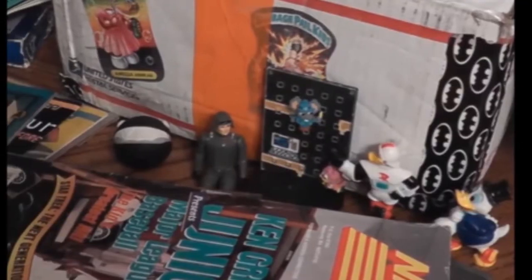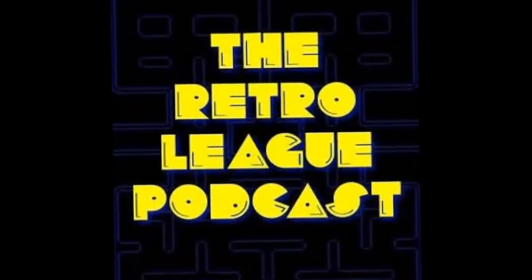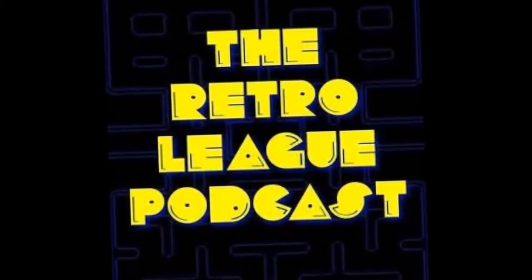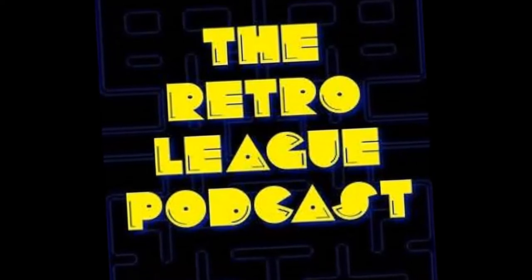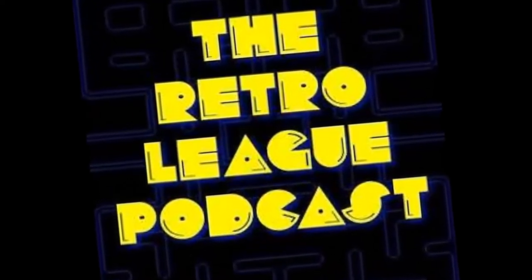About three years ago I took part in my very first retro junk box through the Retro League podcast. They haven't done one since, so this year I decided to host one for them. In this video I'm going to show you what I put into the retro junk box and what I took out when it finally came back to me.